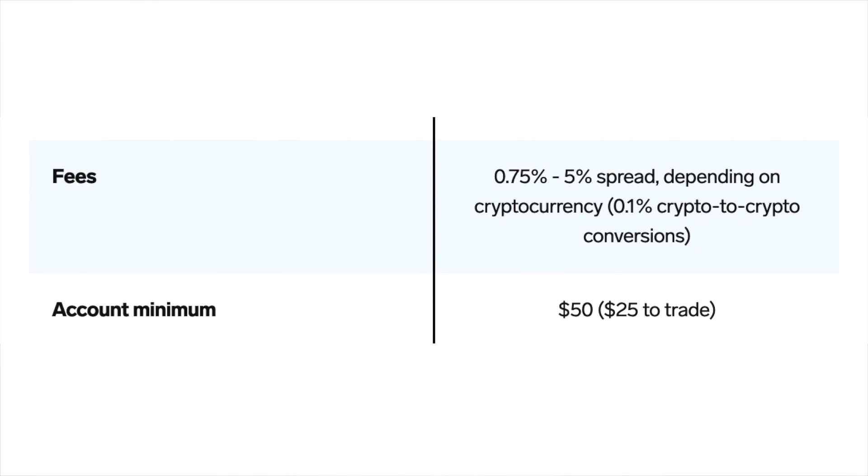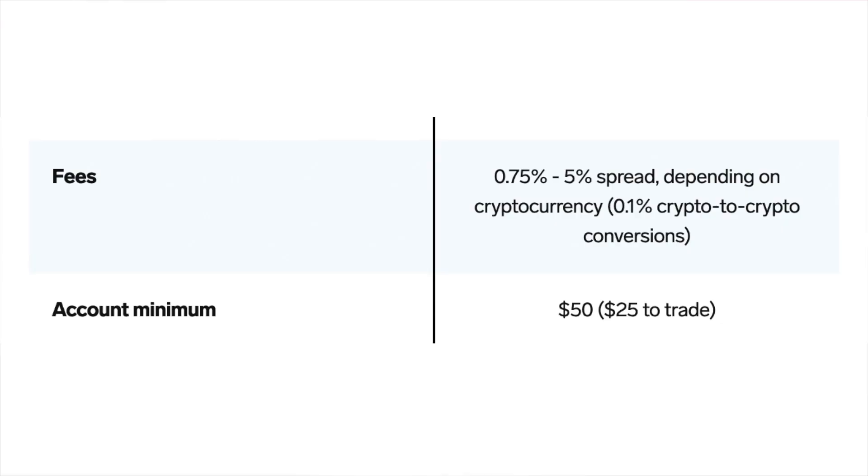First things first, let's review what the fees are. There are actually no direct fees paid to eToro. The business model is based on spread fees, ranging from 0.75% to 5% spread depending on the cryptocurrency, and 0.1% for crypto-to-crypto conversions. The account minimum is as low as $50, and the minimum to trade cryptos is $25.